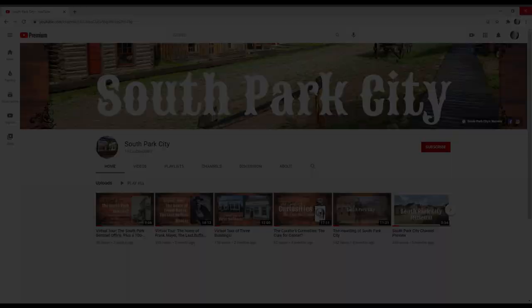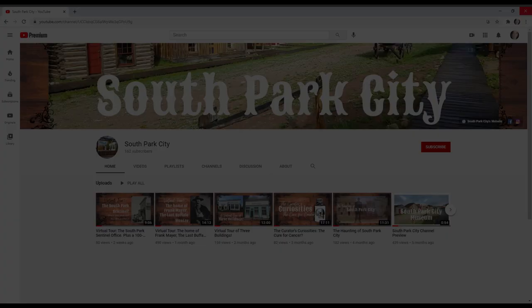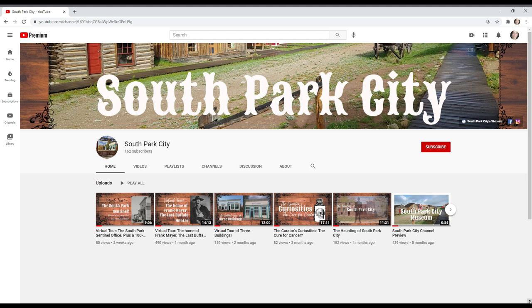Before we get started, please take a moment to subscribe to our channel. It helps us out by telling YouTube that our channel is worthwhile. If you like our videos and would like to be notified when we post new ones, hit that notification bell so you'll never miss a thing. And now let's get started.